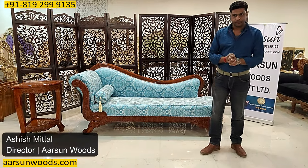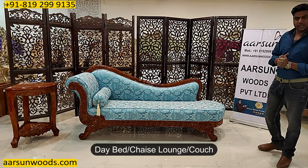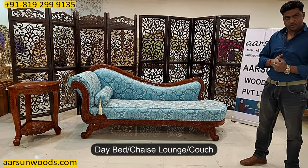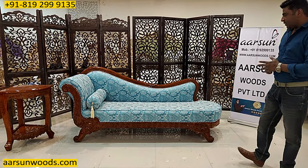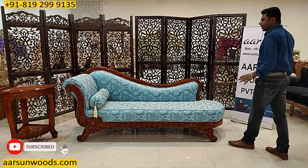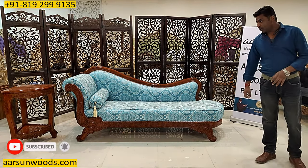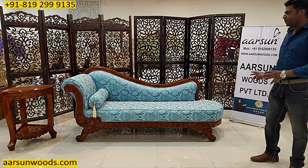Namaskar, Ashish Mittalagian from Arsum. Friends, another day bed — or you can call it a chaise lounge or a couch — and this is a multi-purpose item. This can be used in several places: it can work as lobby furniture, it can work along with a sofa, or it can work as a standalone day bed for you.